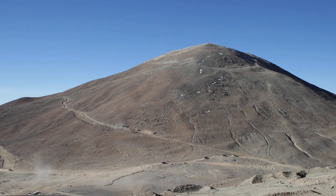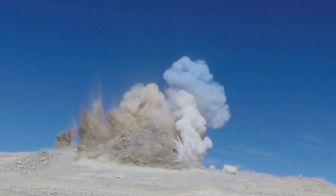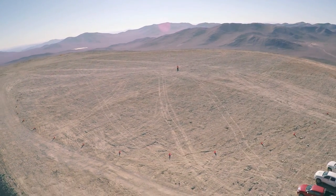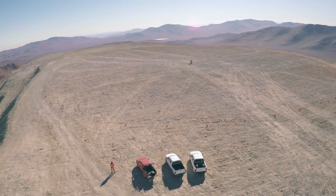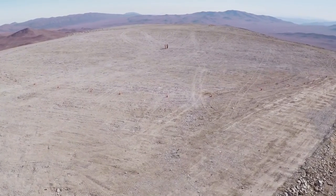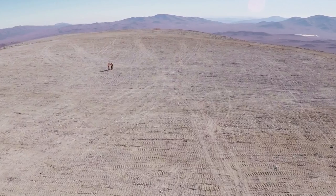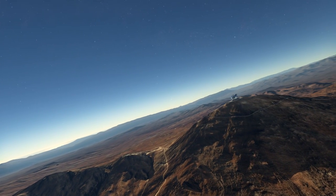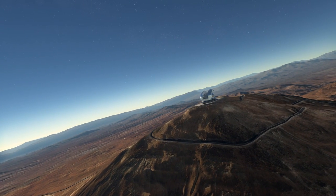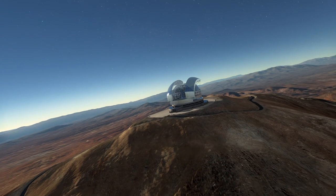In 2014, the tip of Cerro Aramazones in the heart of Chile's Atacama Desert was removed in quite a dramatic fashion. The result was a flat plateau, representing the very first stage in ESO's most ambitious project yet — constructing the European Extremely Large Telescope, or EELT for short. Now ESO has awarded the biggest contract in ground-based astronomy to build the EELT dome and telescope structure. So it's a good time to take a look at what the EELT will be.